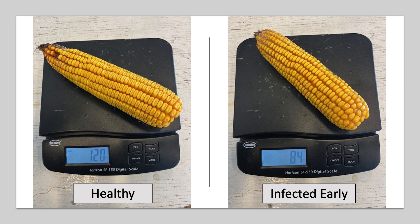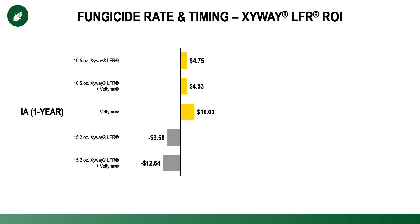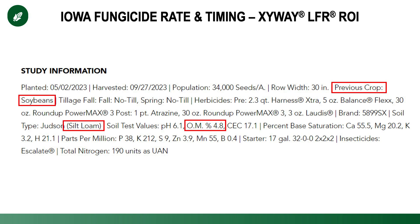As we look into the individual site locations, let's first talk about Iowa. Iowa was a really dry environment. We really didn't see any of these particular systems or treatments pay very well. Veltima did provide a $10 ROI. But focusing specifically on Zyway, the study was conducted in a previous crop of soybeans, so there wasn't a lot of residue to deal with. It was a very forgiving silt loam soil with high organic matter — not the situation that leads to a lot of crown rot or persistent moisture. And they were also pretty dry.